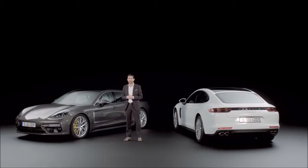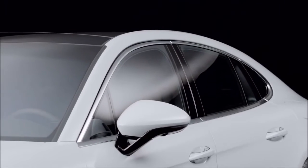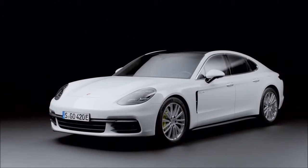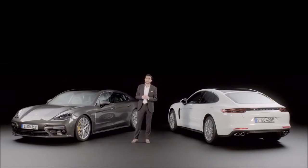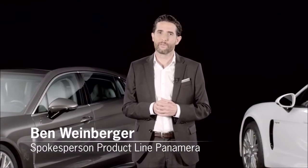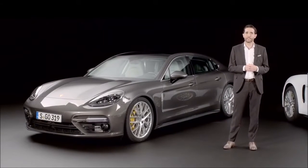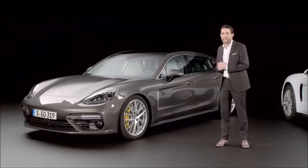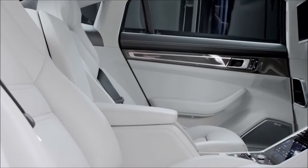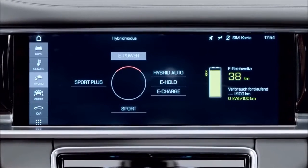Sports car performance and long-distance comfort with four seats — the Panamera solves this apparent contradiction. And this, of course, is also true for the latest members of the family. A warm welcome to the launch of the Panamera Executive and the Panamera 4E Hybrid. With an extended wheelbase and numerous additional comfort features, the Executive models take the Panamera to a whole new level of luxury. Porsche has also revised the hybrid strategy of its Gran Turismo.